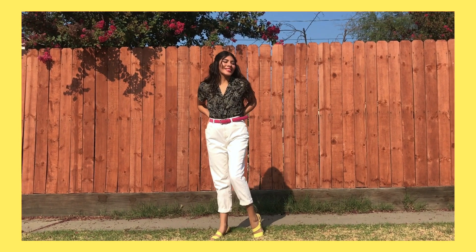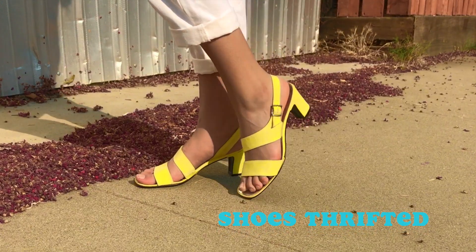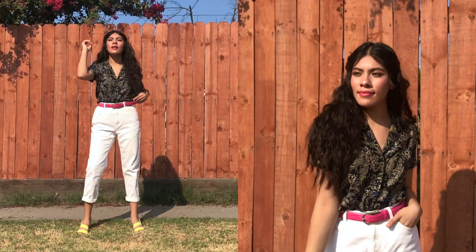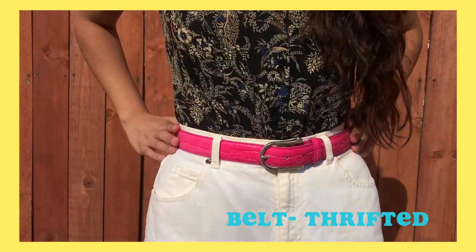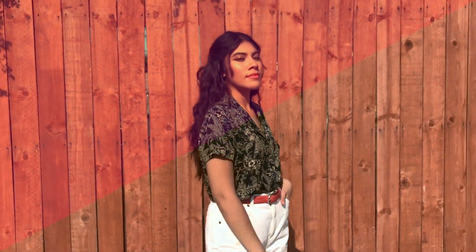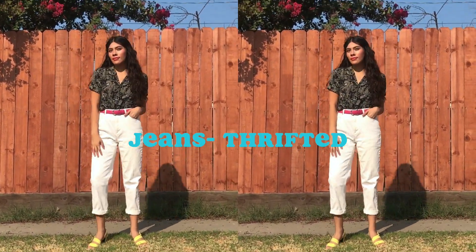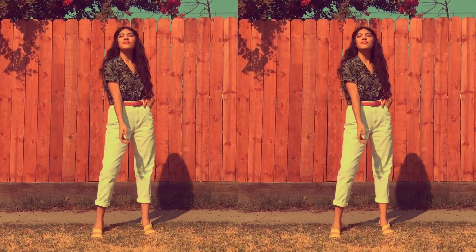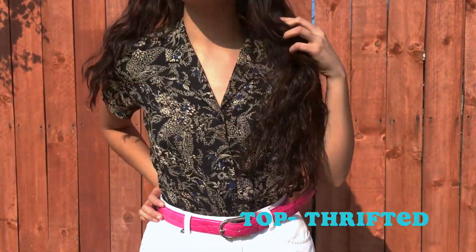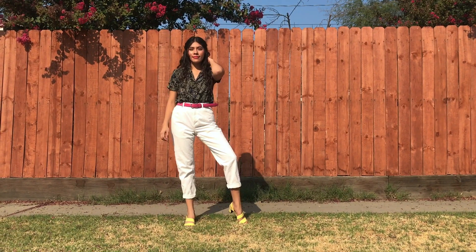This outfit definitely gives me a mom vibe — I don't know if it's because of the mom jeans or maybe the shoes, but either way I love it. Collar shirts are a definite wardrobe essential for me, and this one's just a black with a white printed pattern. I added these white jeans to kind of bring out the whiteness, and then to add pops of color I threw on this really cute pink belt and some very vibrant yellow sandals.